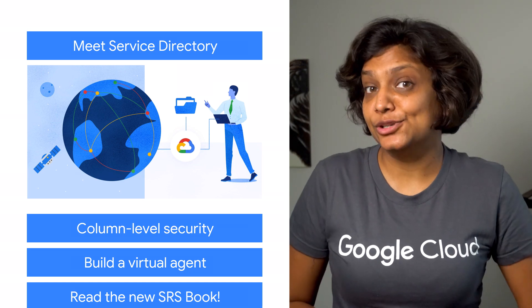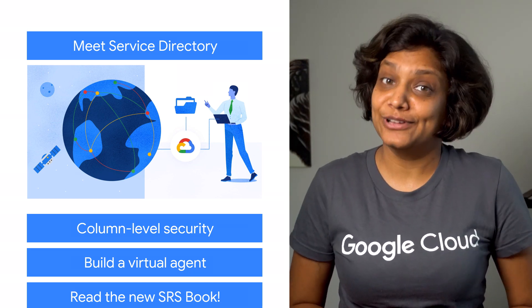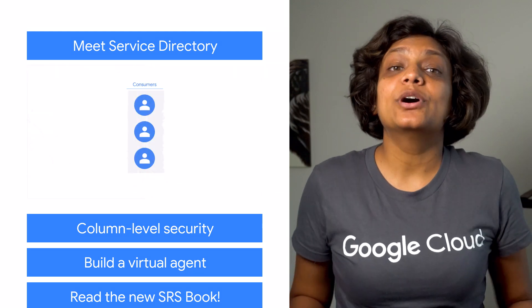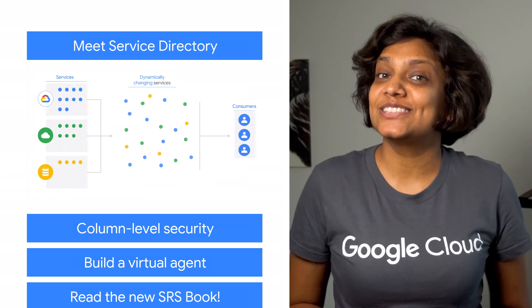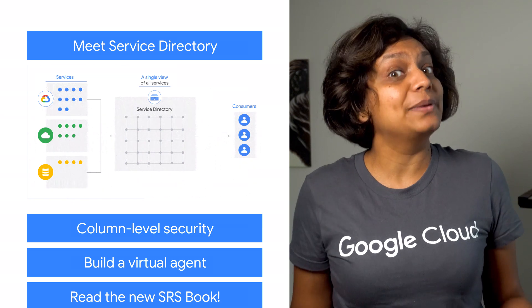Service Directory is a managed solution that provides a service-centric approach to connecting to your cloud infrastructure, from Google Cloud to GCP Marketplace services to your own applications. It provides real-time information about all of your services in a single place, helping you publish, discover, and connect services regardless of their deployment environment or platform.